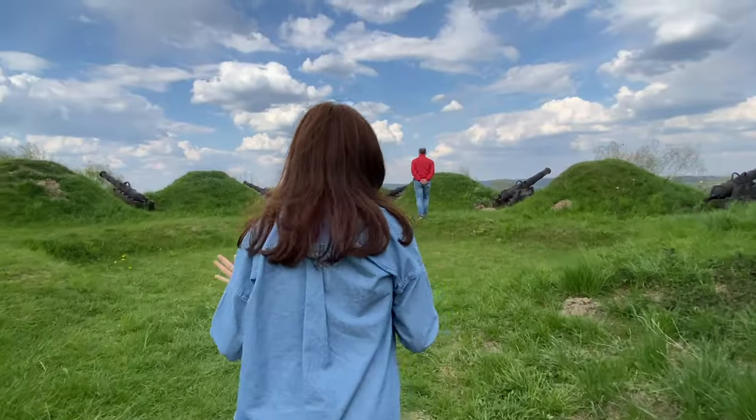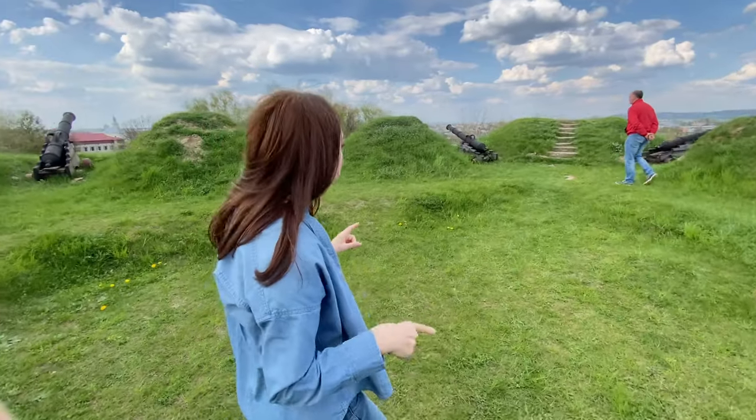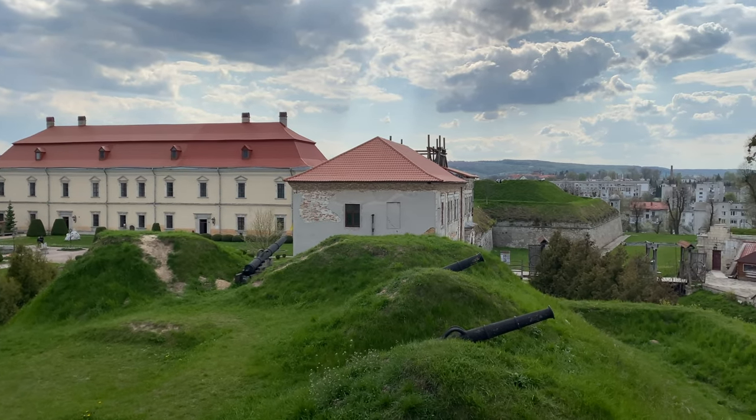Nevertheless, it's heavily fortified — probably one of the most fortified castles that we saw. Look at all of these weapons just to protect the castle.